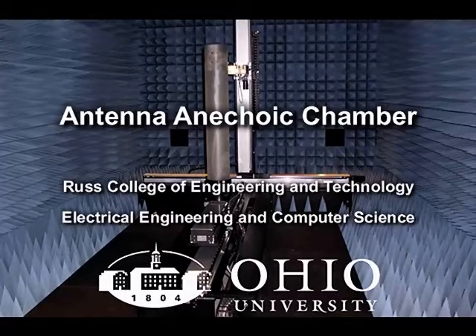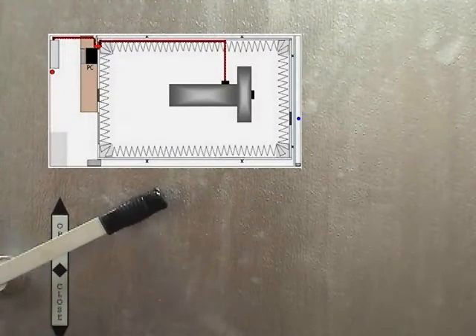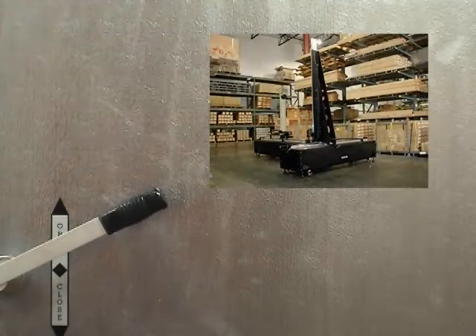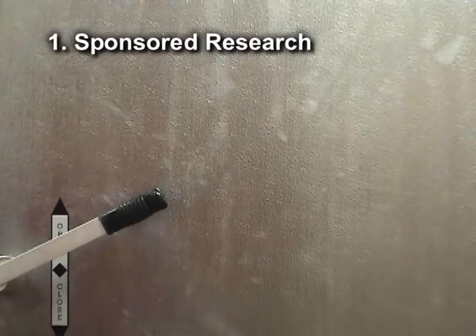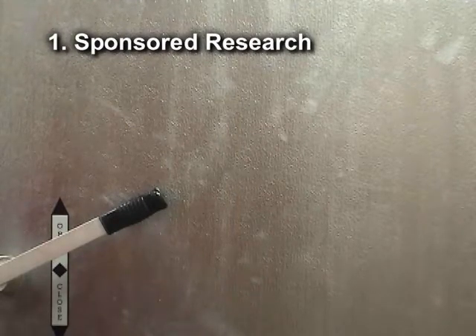Welcome to the Ohio University Antenna Anechoic Chamber. This tour will give you an idea of what the chamber is used for, as well as many of its capabilities. Planning for the chamber began in 1999 with the intent to use it for three main purposes. One, for sponsored research, through prototyping and in-house design verification.